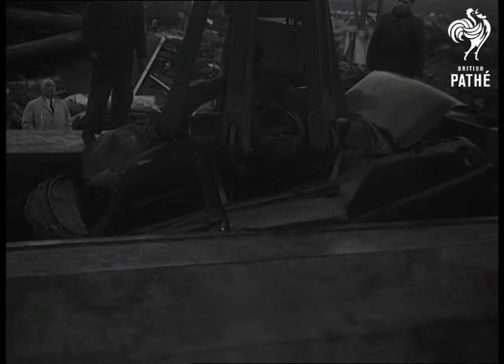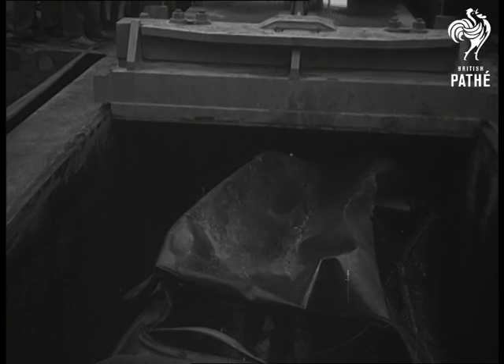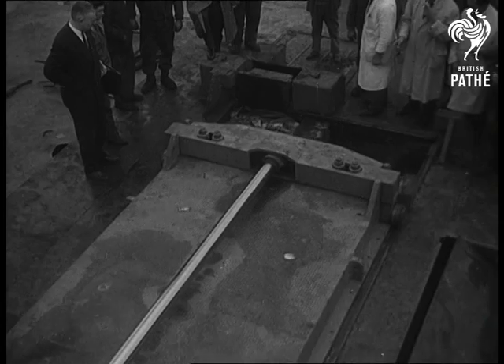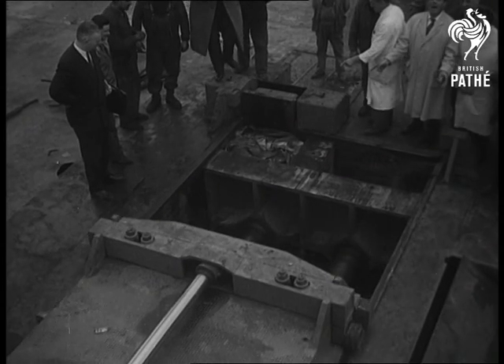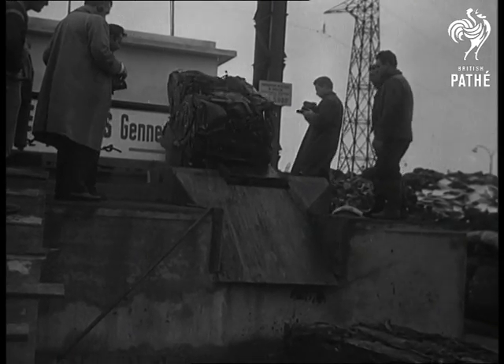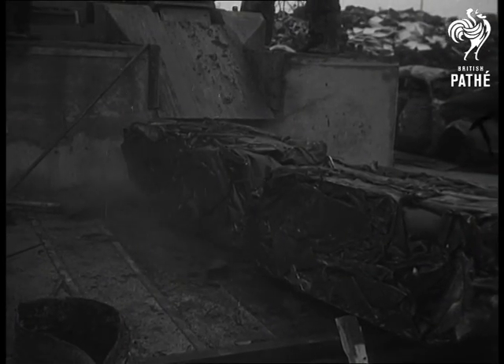The trouble with old bodies is that they take up too much room — car bodies, we mean. So they had to be squashed up a bit, a job for a giant machine which has such pressing ways nothing can resist it. One touch and it could make a new rose look just the same as a jalopy. To achieve this result would take a hundred lady drivers ten weeks.